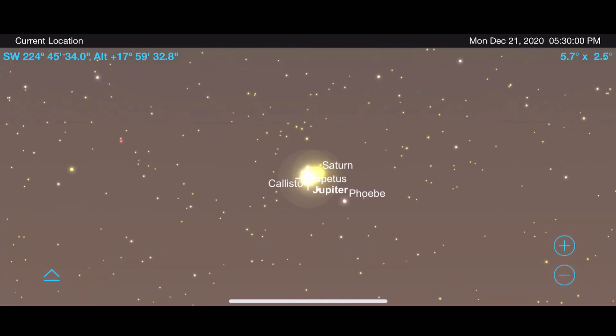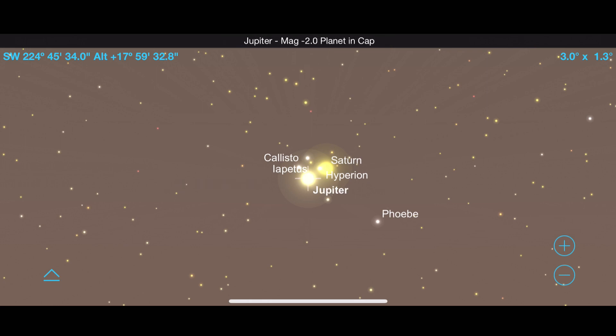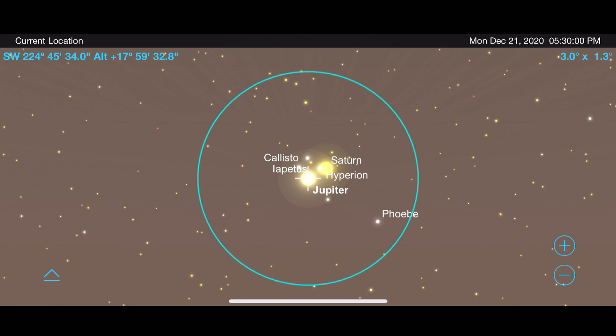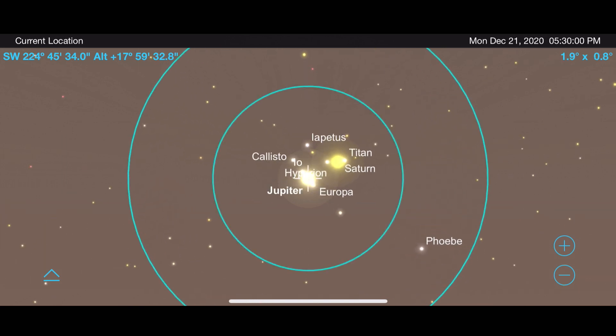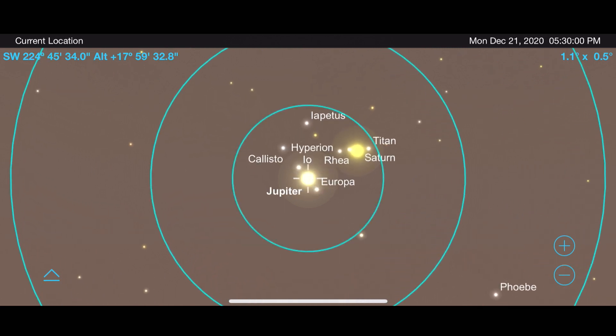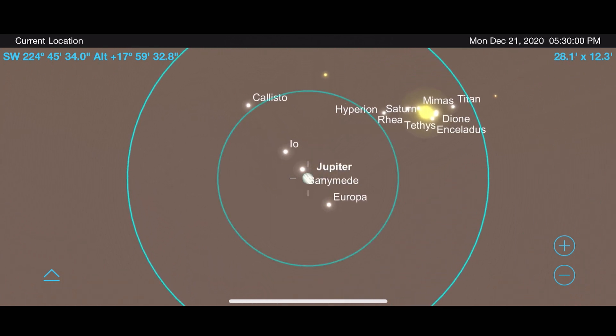As you magnify them with binoculars or a telescope, you will see this bright point of light split into two distinct planets. I'm going to pull up different levels of magnification for my Orion XT8i telescope to show you just how close these two planets will be. Here is how they will look at 48 times magnification, 100 times magnification, and 200 times magnification. Even at 400 times magnification, I can still squeeze both planets into the field of view.